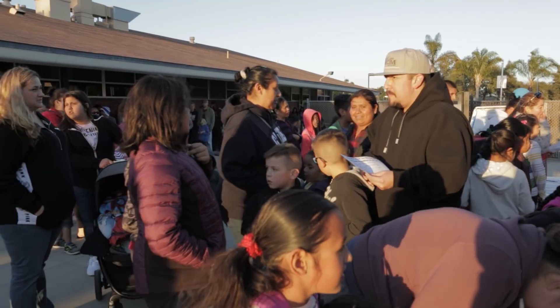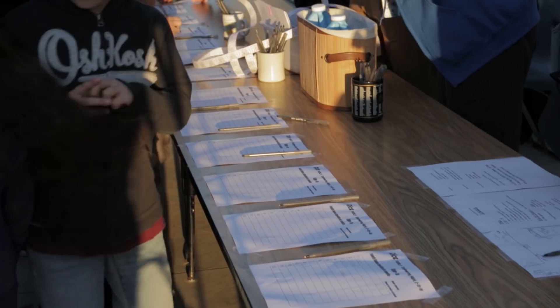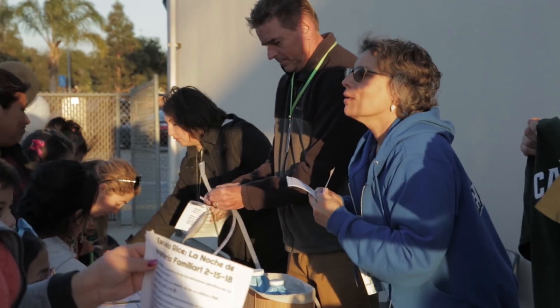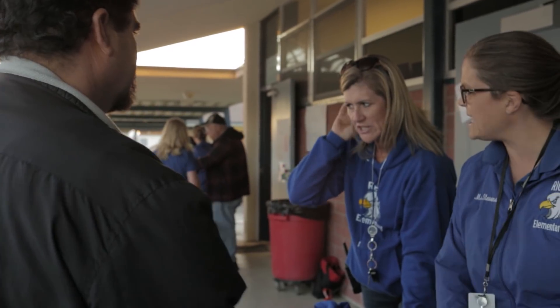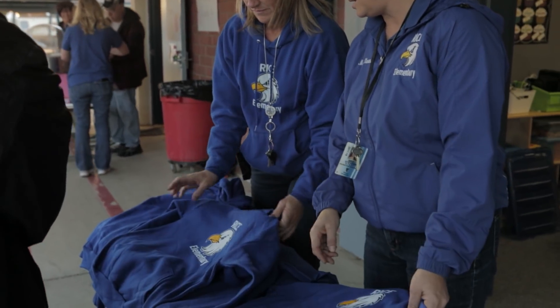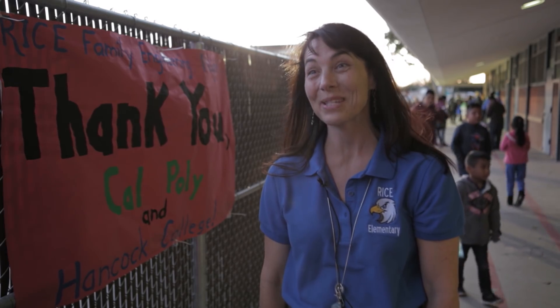We had over 200 families sign up — about 700 people signed up to be here. The collaboration was between administration and Colleen Lathery, our principal at Rice School. I helped organize the event with a team of teachers who volunteered their time to be here.